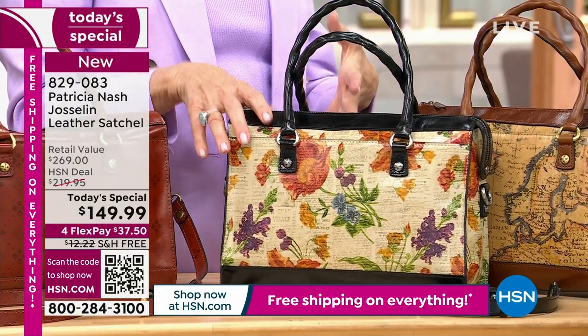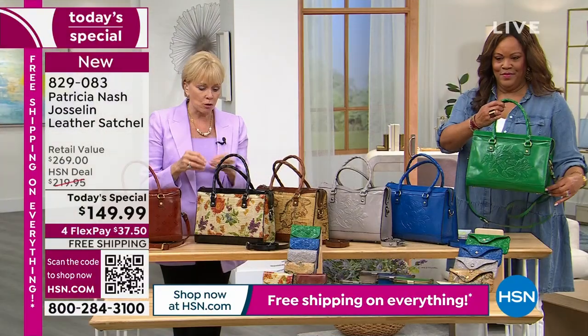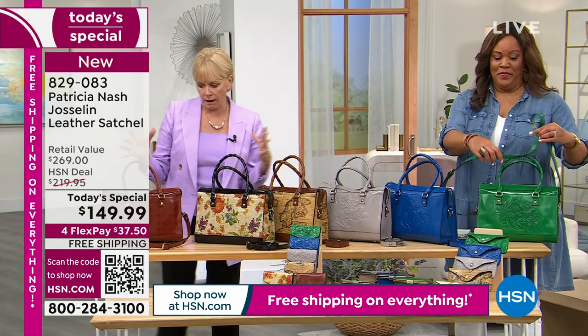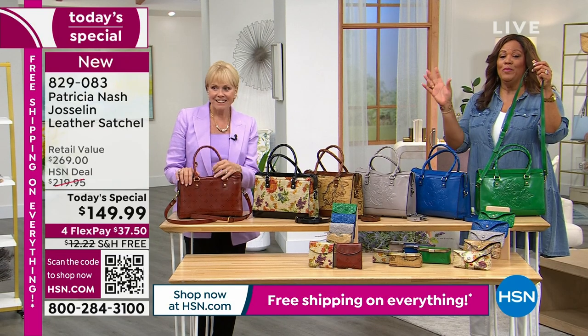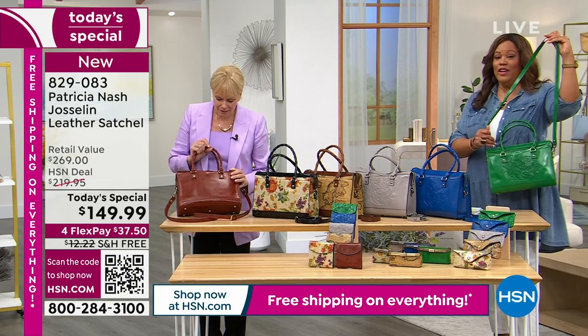If you're a tote bag girl but you've never tried a satchel, this is the one to try — because it holds everything. It will take you everywhere you want to go. You can put everything in it that you need.